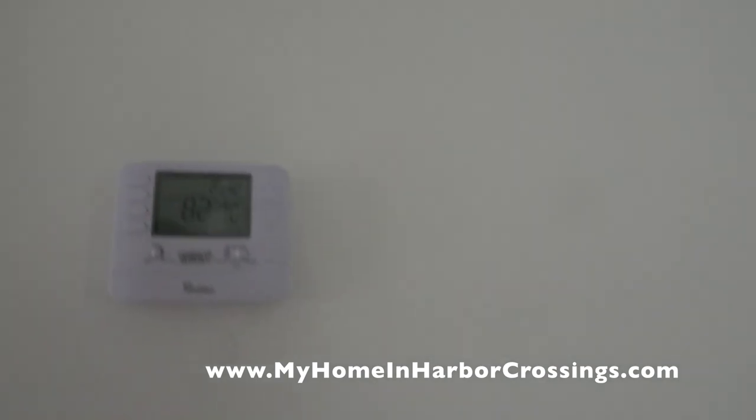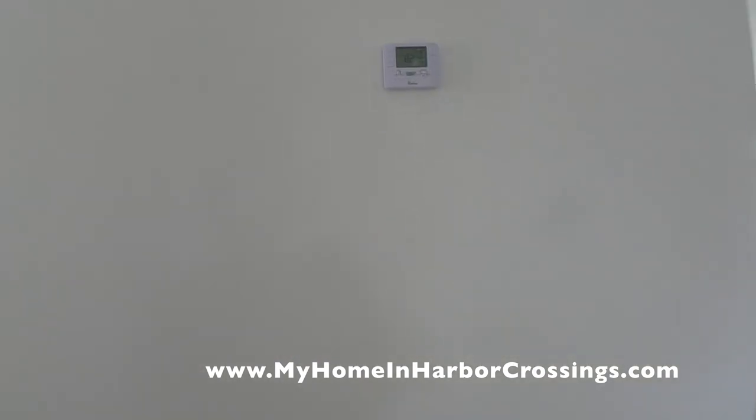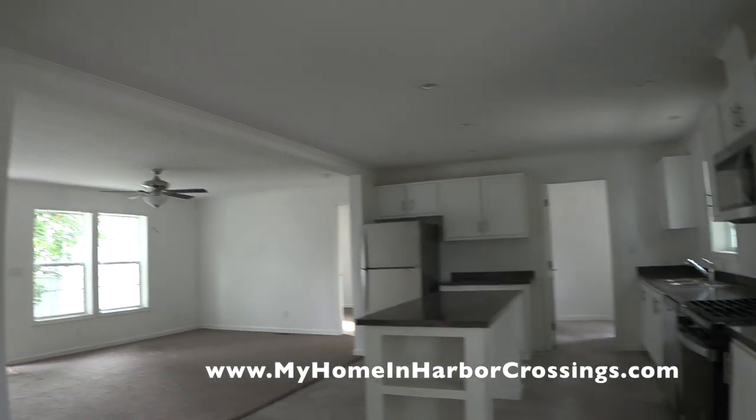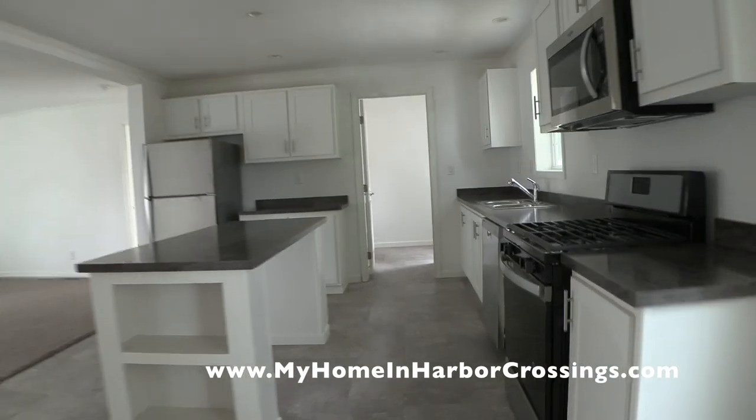I'll definitely have to do one more video when the lights get turned on. Here's your programmable thermostat, and here's your living room again with the ceiling fan. You've got carpeting in the living room.